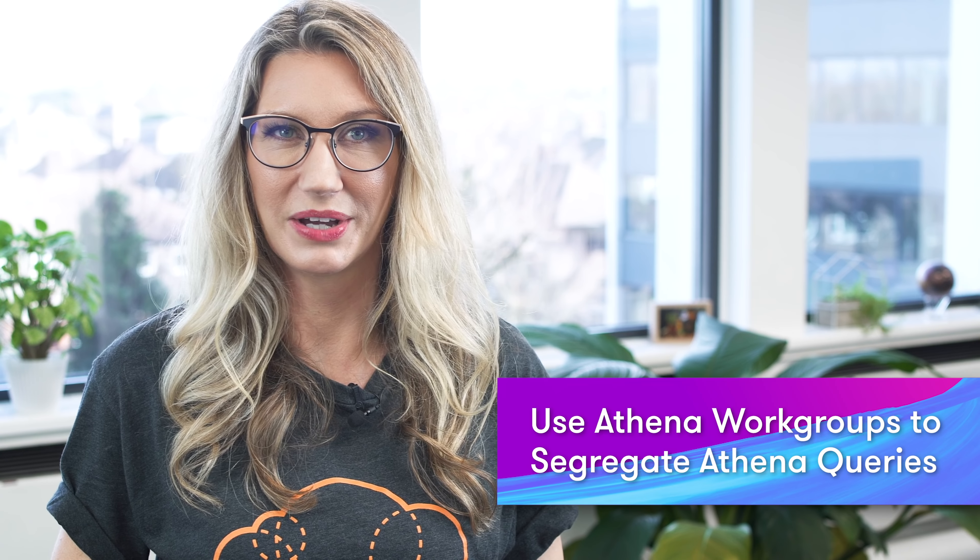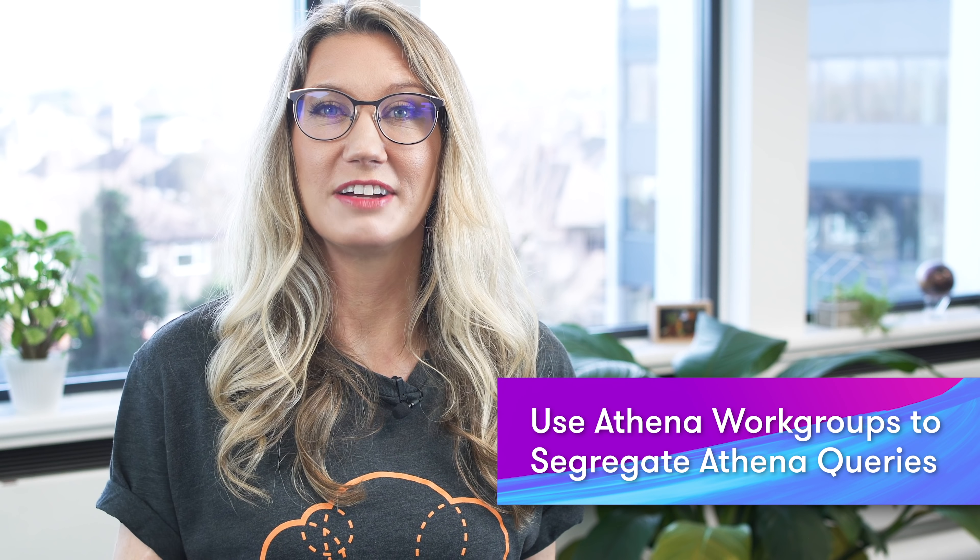You can now use Athena workgroups to segregate your Athena queries. If you've not used Athena before, it's a really powerful interactive query service which allows you to run SQL queries on data stored in S3. Athena workgroups are a new resource type which you can use to separate query execution between users, teams or even applications running under the same AWS account. Queries running in one group are not visible to any other workgroup, and you can temporarily disable workgroups preventing users from running queries and also use them to enforce cost controls.